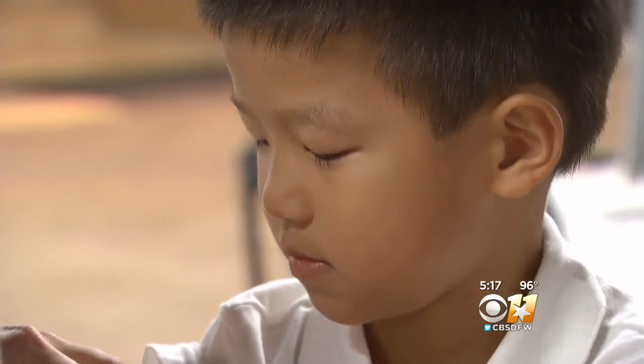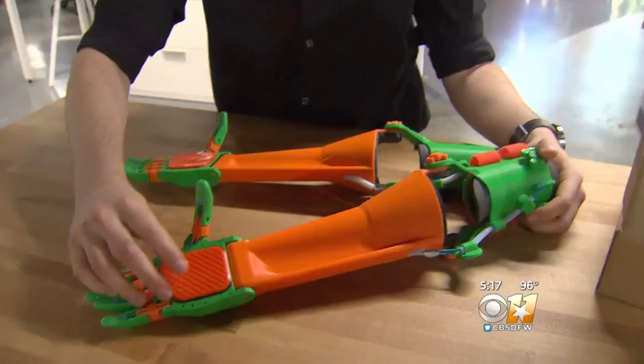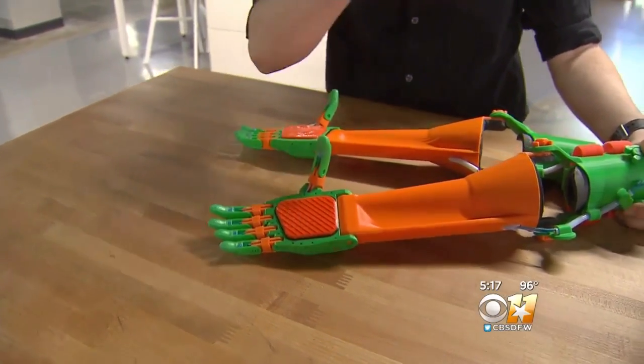Today, Garrett was fitted with a newer custom-built arm. "Better palm grip here. This is actually a flexible material that was also 3D printed."